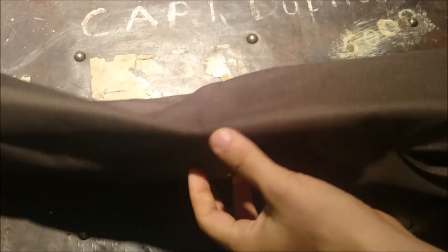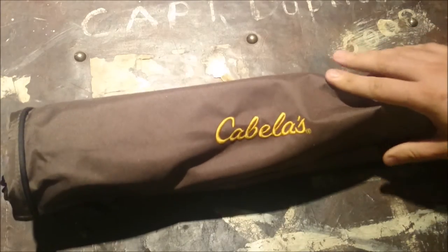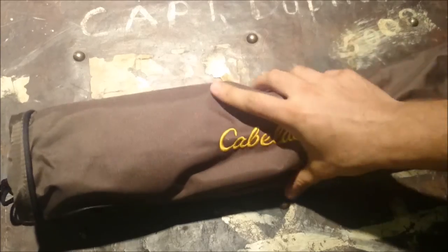It's got a nice little carrying bag. I probably won't use it — I'll most likely make myself a little paracord strap to attach directly to the stool itself.